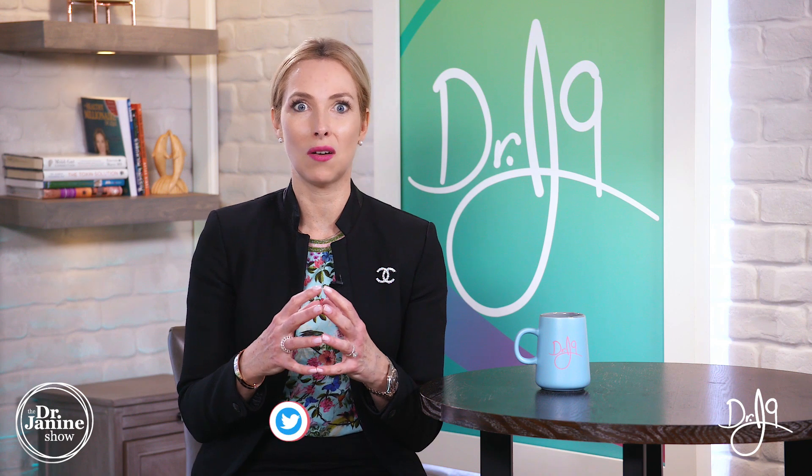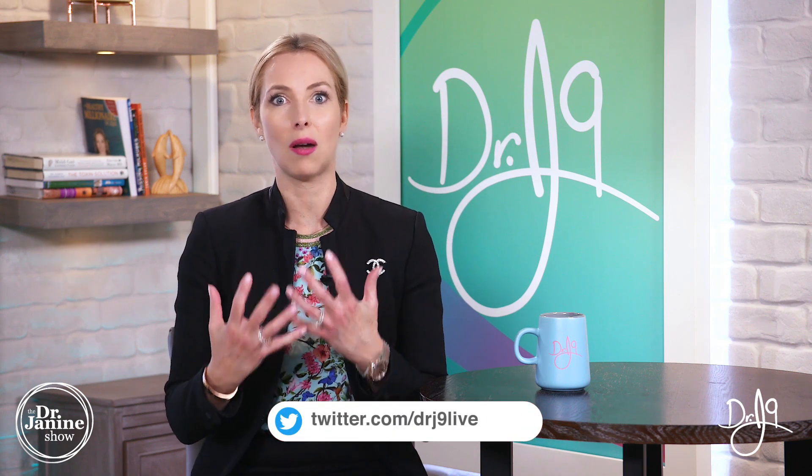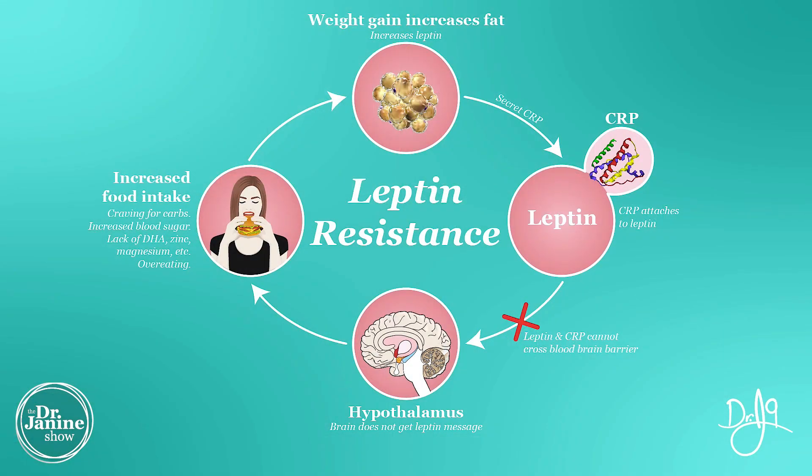I really want to show that in this picture format so that you understand, from the brain's perspective, it's just not getting the signal to say stop eating. And that's why, when we go back to the picture, we can see that because the hypothalamus isn't getting the signal of that leptin — that resistance — then we have increased food intake. Not only do we crave those carbohydrates, but we also have that increase in blood sugar, and this is then lending itself to the insulin resistance and the metabolic syndrome and potentially diabetes.